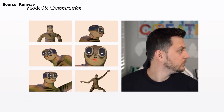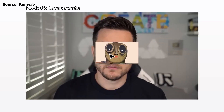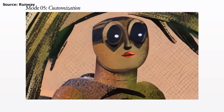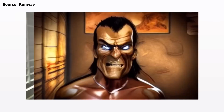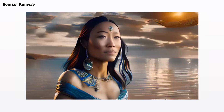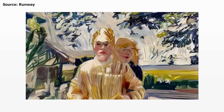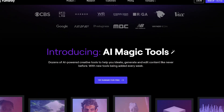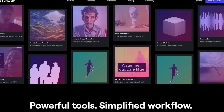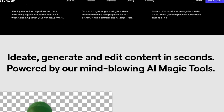Customization Mode: Last but not least, Gen1's advanced customization options give you even more control over your video creations. With the ability to fine-tune the AI model to your exact specifications, you can bring your vision to life like never before. Gen1 will be launched to everyone on Runway's waitlist in a few weeks, and you can sign up on their website to get early access.